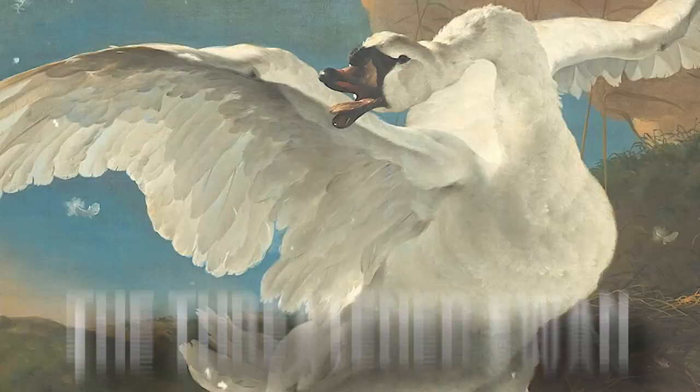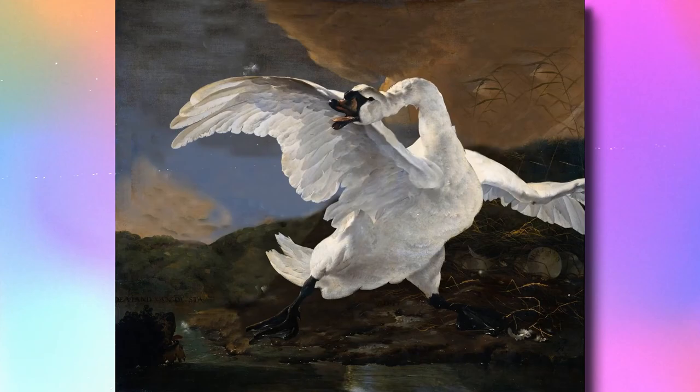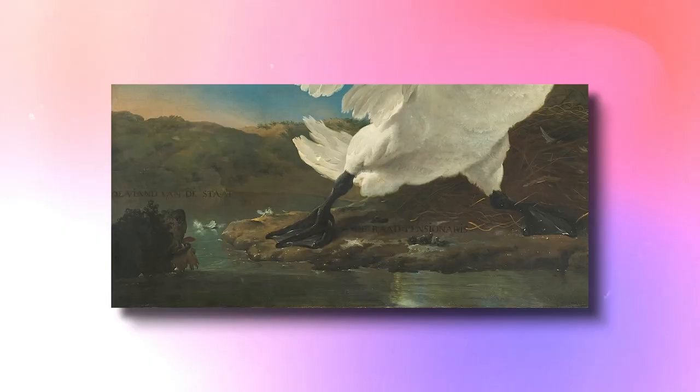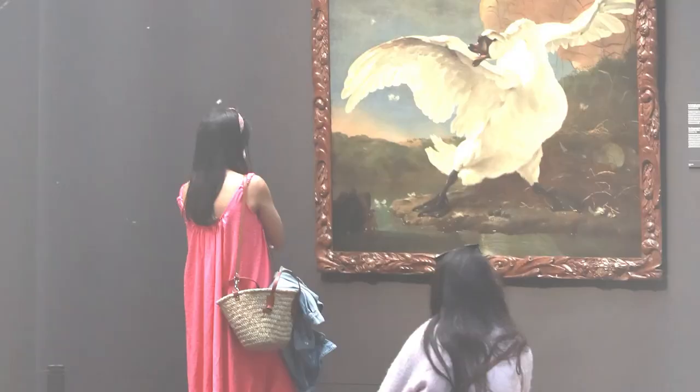The Threatened Swan. The Threatened Swan is a stunning work with power, movement, strength, and fury. It is a magnificent painting from a technical aspect. Furiously and protectively, the swan is rising up to guard its egg. The dog's presence in the bottom left corner of the image indicates the imminent danger. Because we see it from a position essentially identical to that of the dog, we get the impression that the danger the swan faces is immediate, pervasive, and may even originate from us — the viewers.